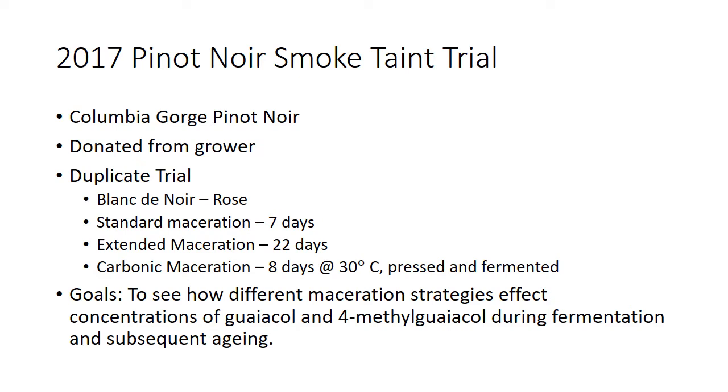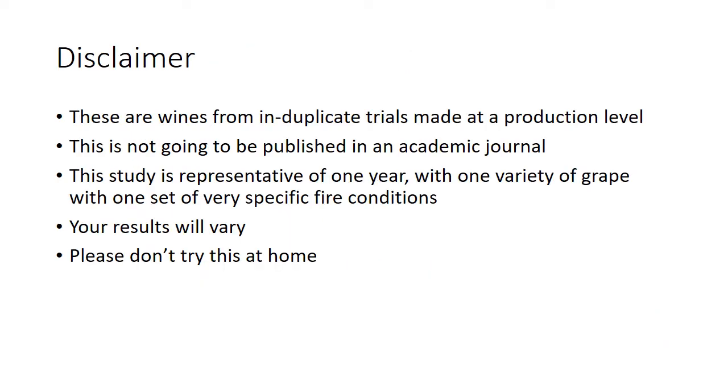The goal was to see how different maceration strategies affected the concentration and form of guaiacol during fermentation and subsequent aging. I do have to do a little disclaimer here — the wines were made in duplicate trials at a production level and this is not going to be published in an academic journal. This study represents one year, one variety of grape, with one very specific set of fire conditions. It's been shown that the substrate of the fire has a dramatic impact on smoke taint expression.